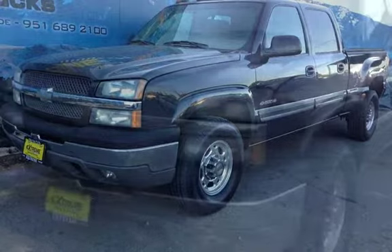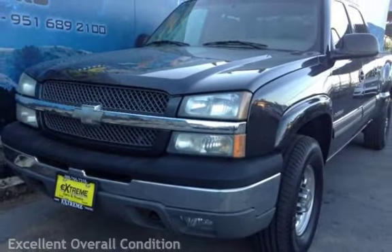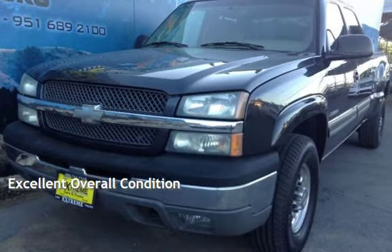This Chevrolet has less than 97,000 miles on the odometer. This vehicle is in excellent overall condition.